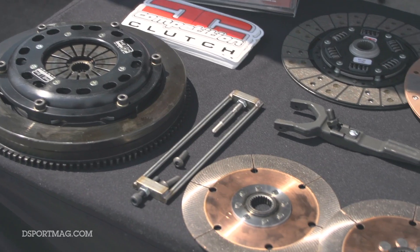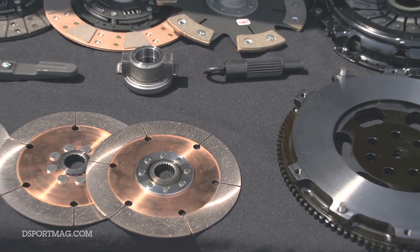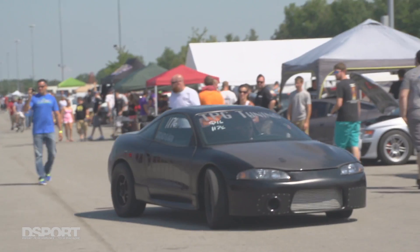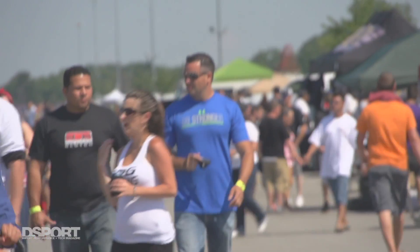They released a new line of single disc clutches with a much stronger pressure plate, so it'll hold a lot more power and still drive really nice without being over expensive — just something for anybody that needs a clutch.